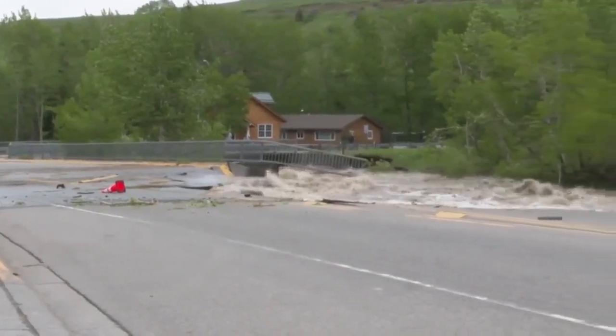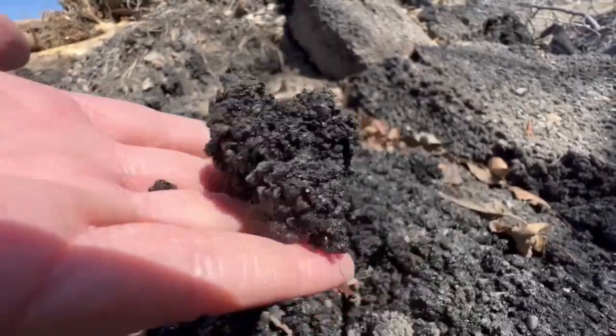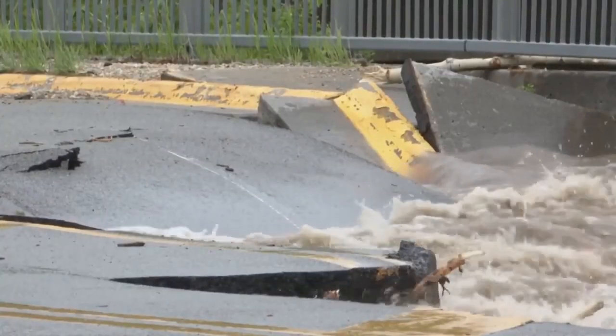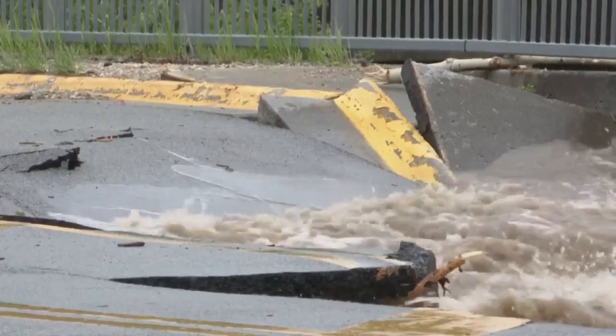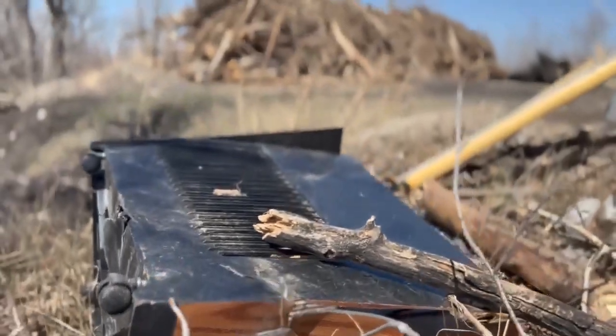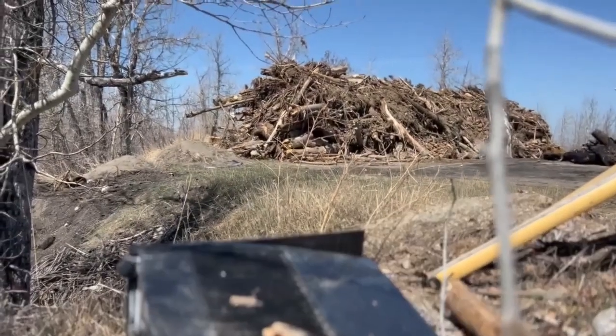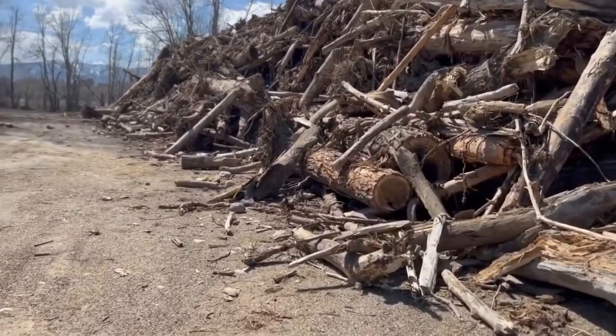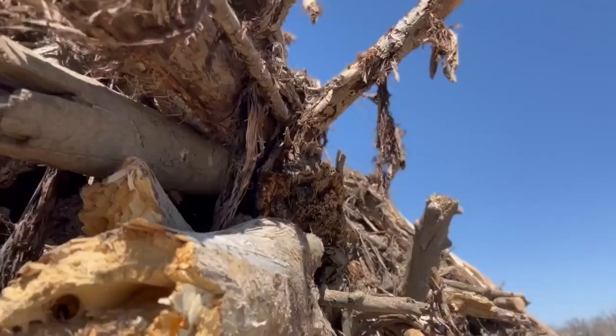Bridges and culverts that crumbled into the raging waters are also being dragged out. CTC Disaster Response does the actual removal and Debris Tech does the removal monitoring. The two traveling contractors specialize in disaster recovery around the country and have debris removal down to a science, charging the state by the cubic yard.